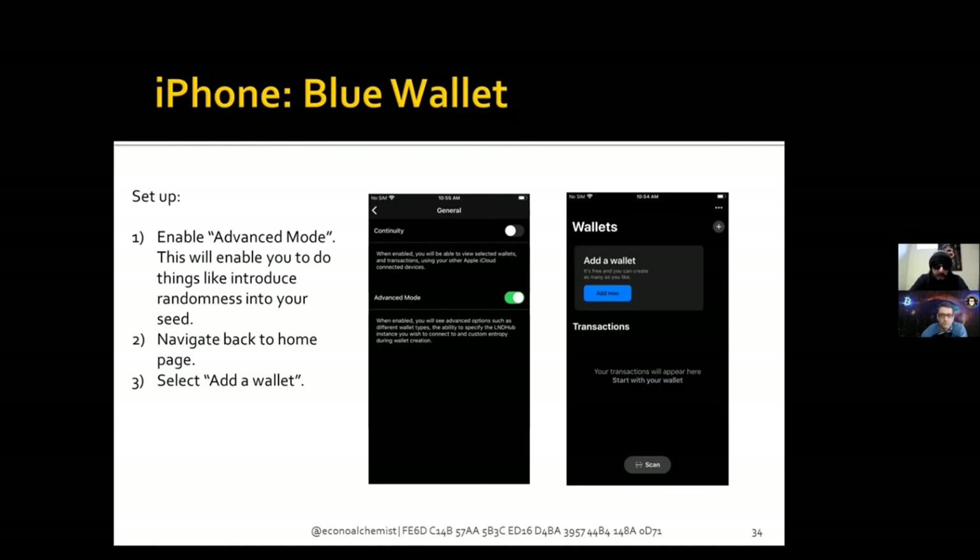With advanced mode, you can do things like introduce your own randomness into the seed generation, so you don't have to fully trust the random number generator that's built into Blue Wallet.